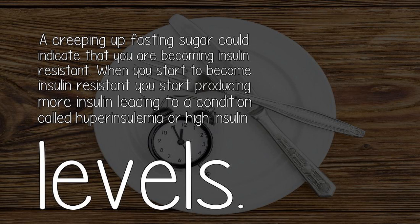A creeping up fasting sugar could indicate that you are becoming insulin resistant. When you start to become insulin resistant, you start producing more insulin, leading to a condition called hyperinsulinemia, or high insulin levels.